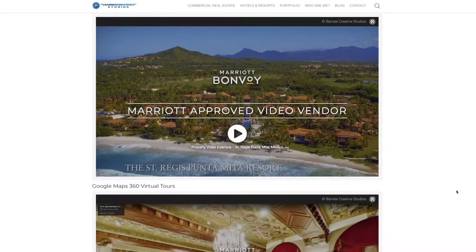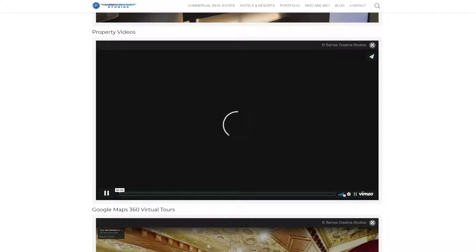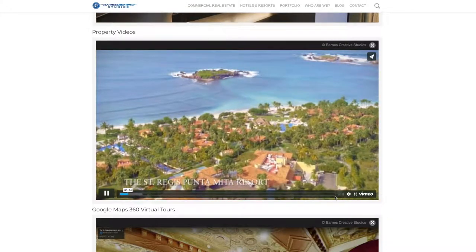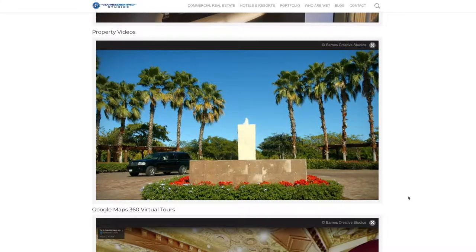One of the biggest production items we get asked for as a Marriott-approved video vendor is a hotel property video. These videos incorporate drone video and powerful music to create a 90-second movie trailer style video that can be used on your hotel website and also in social media.